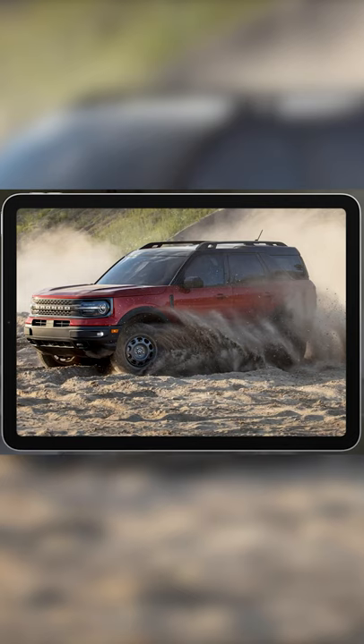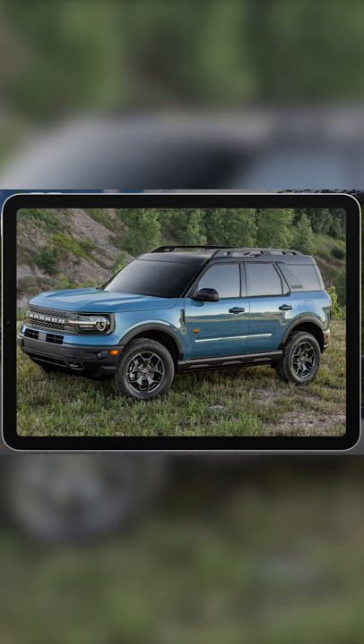This is a genuinely fun and well-executed small SUV that's bursting with charm. Unfortunately, the Bronco Sport's enhanced off-roading capability comes at the expense of some on-road performance.